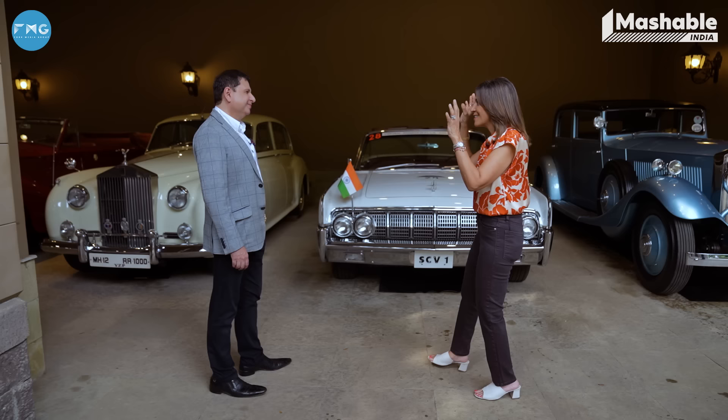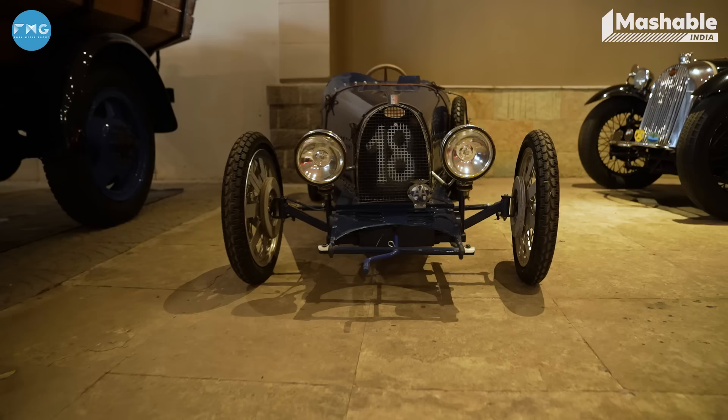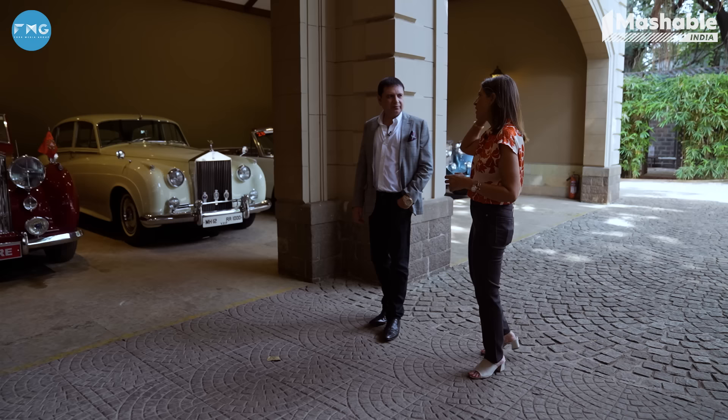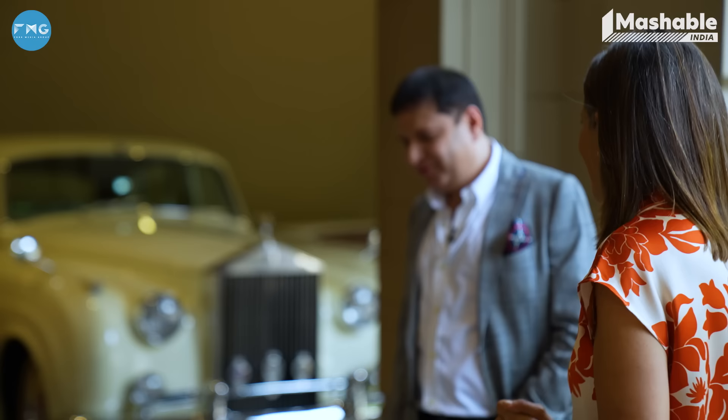How difficult are they to acquire? Very difficult, because they are few and far between. But I like to acquire cars which have some history, something special about them, some provenance of previous owners and things like that. You pick your cars based on their history — but are there also cars that you pick based on brands? I see you have a lot of Rolls-Royces in your garage; it's obviously something you're very fond of.